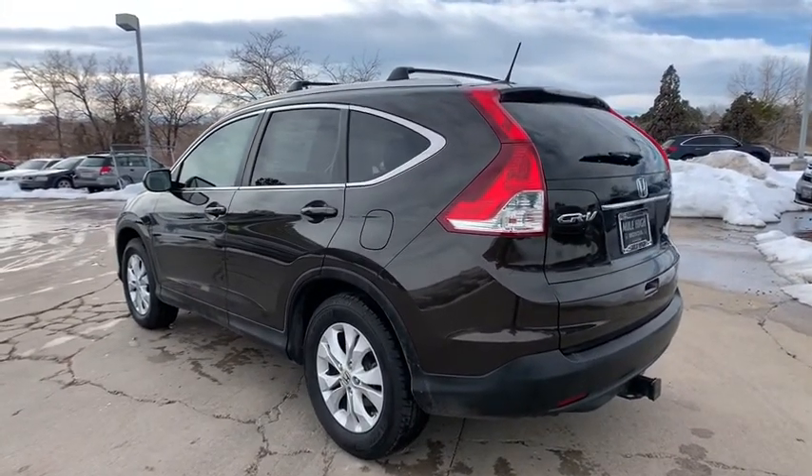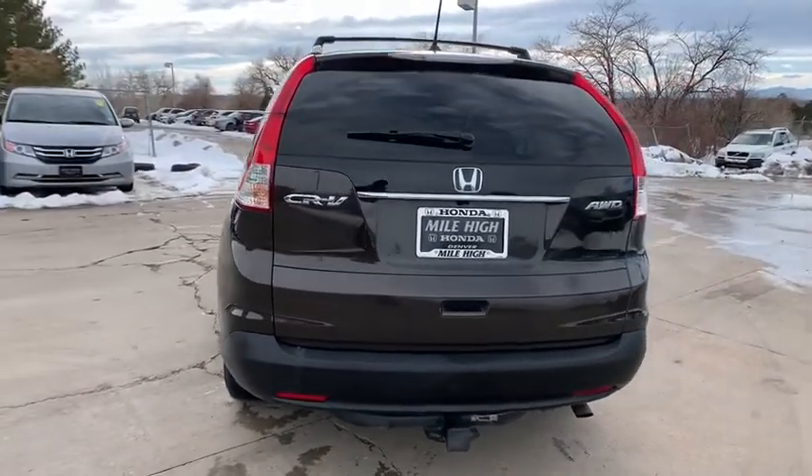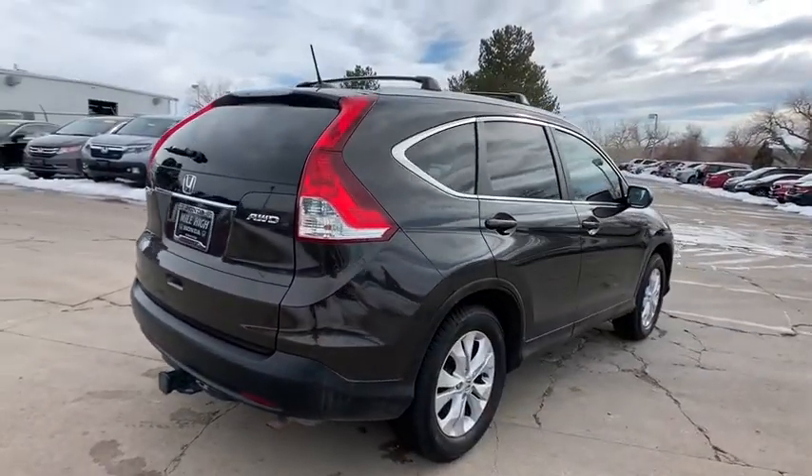This vehicle has less than 105,000 miles. Here are some of this vehicle's great options: steering wheel audio controls, stability control, traction control, all-wheel drive, anti-lock braking system, and keyless entry.